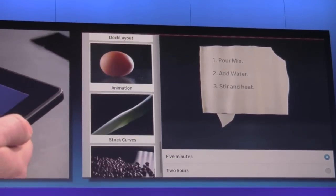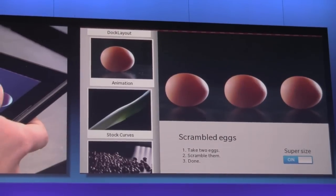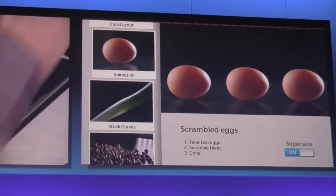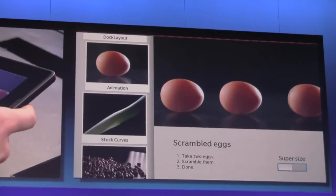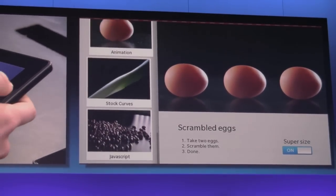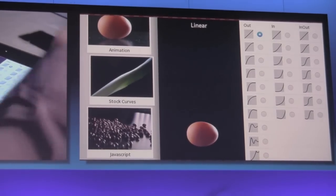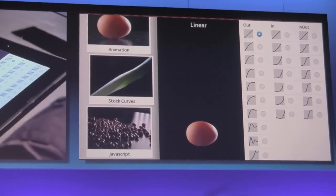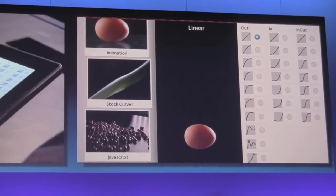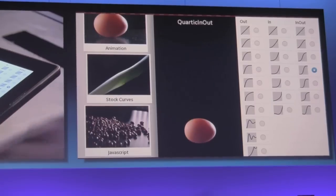A couple other things I can show off here — some more examples of animations. If I change from a super-sized to a small-sized scrambled eggs, you can see both the size of the eggs animates as it changes, and the third one when it comes in kind of wobbles. You're providing the assets and the framework is doing the work. This screen shows some of the standard physics curves that we have built in, so you don't really have to understand anything about the physics of acceleration and deceleration in your animations — you simply pick one of the ones that you want, and the framework does the rest.